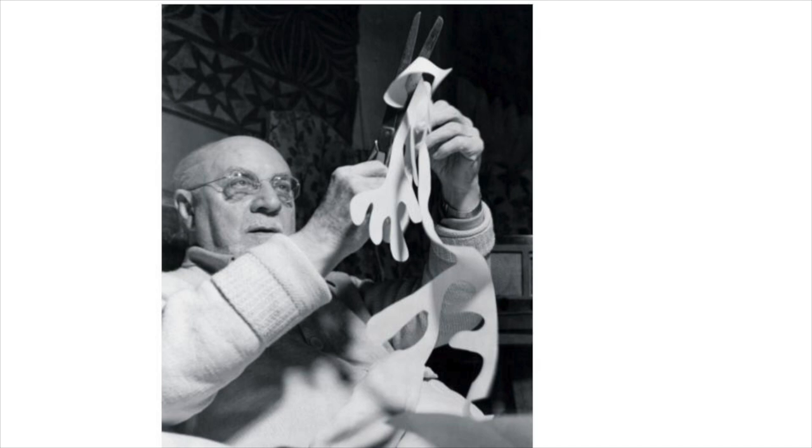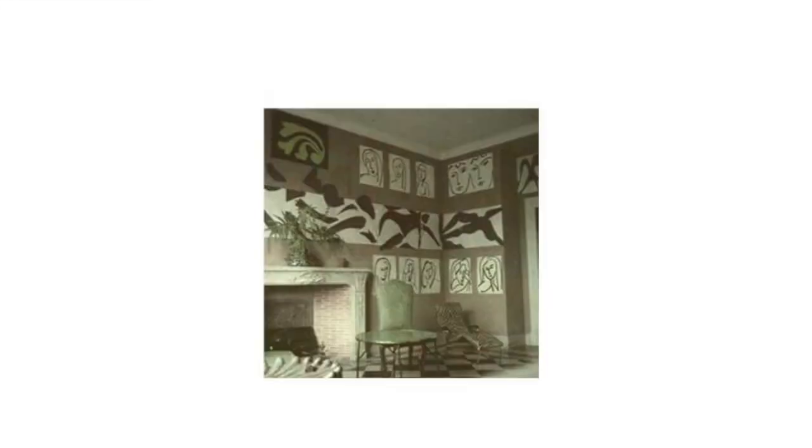His paper cutout series he called Painting with Scissors. He took bright pieces of paper and he cut into them, or he drew with his scissors in the paper. He would have his studio assistant place the cutouts on the wall of his studio or his apartment, and then he would find what he felt was a satisfying design.